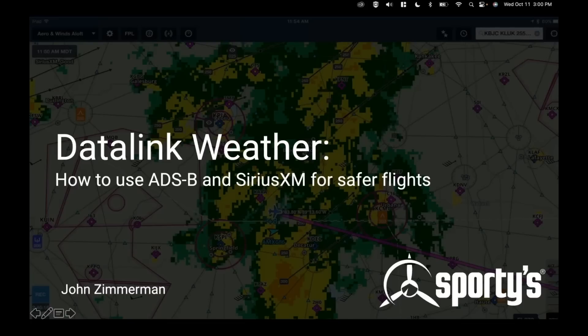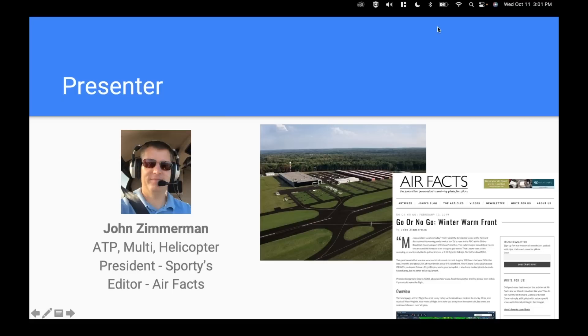Hello everyone and welcome to the latest Sporty's webinar. We're glad you could join us today for Datalink Weather, where we'll be talking about how to use ADS-B and SiriusXM Datalink Weather for safer and more comfortable flying. My name is John Zimmerman, I'm your host today. I am the president of Sporty's, which you see right there on the runway at the Claremont County Airport. I get to fly a variety of different aircraft and use Datalink Weather almost daily when I'm flying.